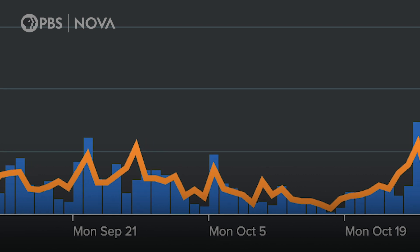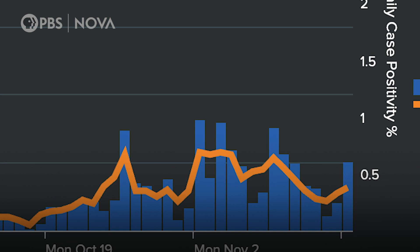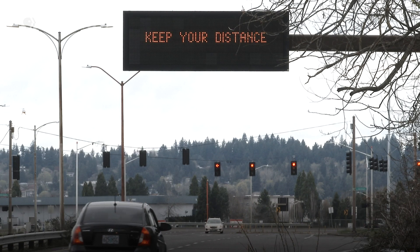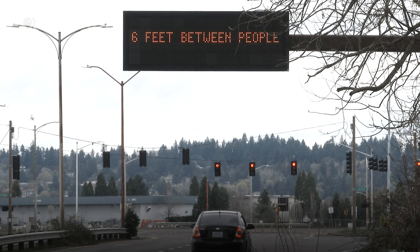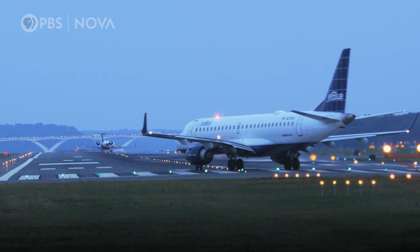As cases rise across the U.S., researchers are noticing an uptick on campus too, adding to growing concern about the holidays. Having everybody leave and then come back is one of the biggest challenges. Chances are it's going to be a very challenging event — almost like what we saw when they all came back the first time. They bring back a lot of cases with them.